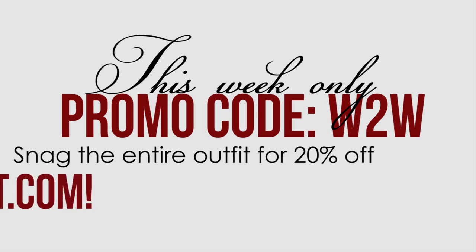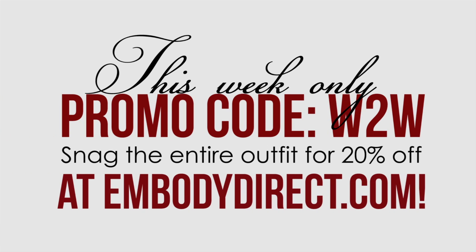This week only, use the promo code W2W to snag the entire outfit for 20% off at EmbodyDirect.com.